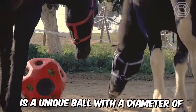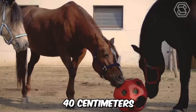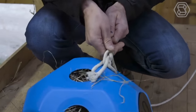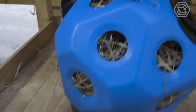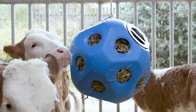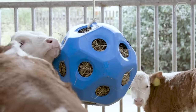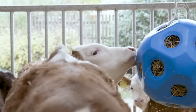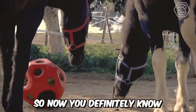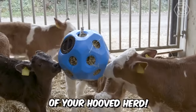Futter Speerball is a unique ball with a diameter of 40 centimeters that can be used in the stable, pasture, or pen. It has 19 feeding holes, each measuring 70 millimeters. Inside, you can load up to 3 kilograms of hay and hang it with a rope or chain. As we know, calves love playing with swinging balls, especially when they contain food. Now you definitely know how to enrich the lives of your hooved herd.